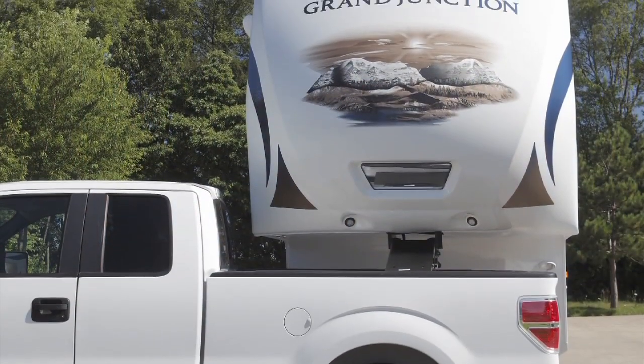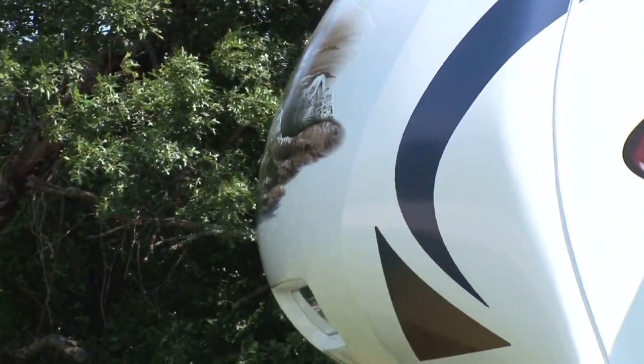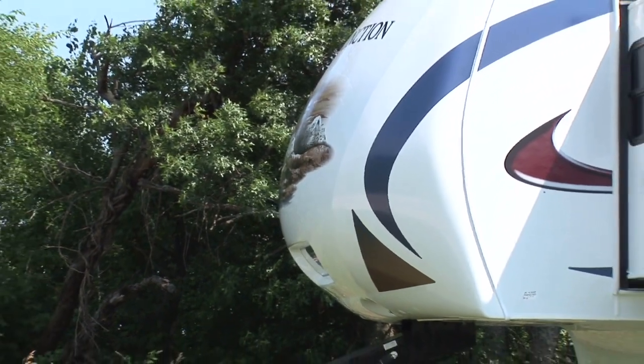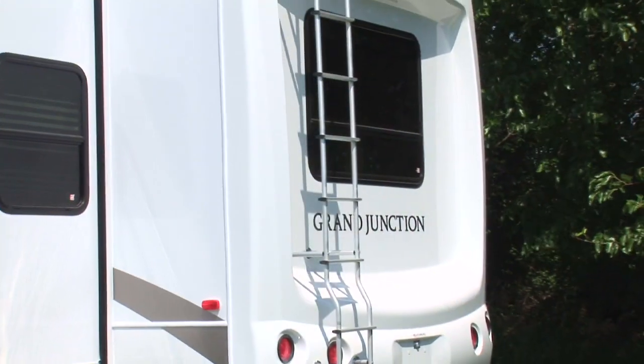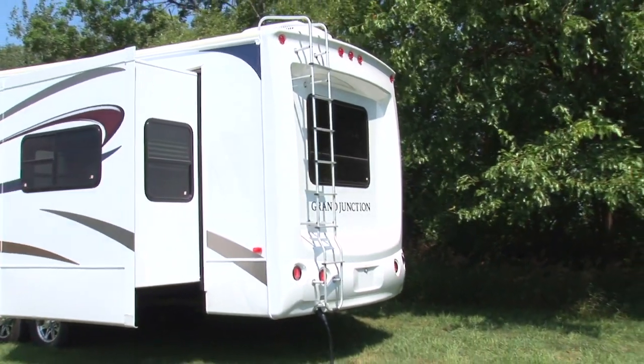Grand Junction's unique expanded turning radius provides a greatly enhanced turning radius for short bed trucks. The aerodynamic front cap design saves precious fuel by decreasing wind friction and drag. The fiberglass rear cap provides a clean, sculptured look as well as a sturdy base for the roof access ladder.